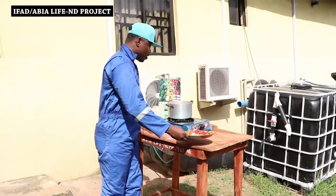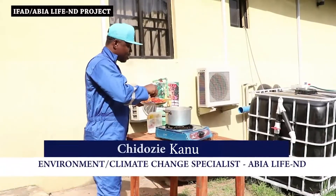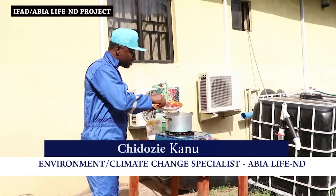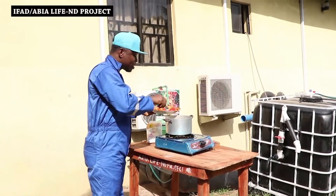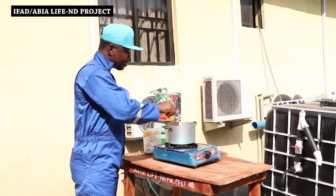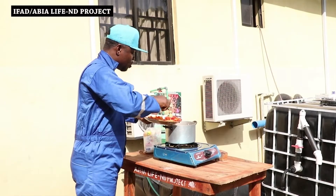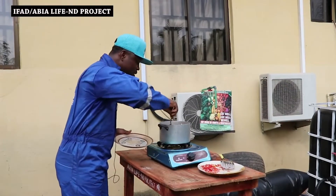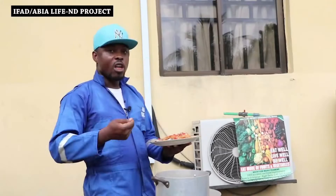My rice is almost ready. Let me add the other ingredients: my chopped onion is going in first, then pepper and tomato. Yes, my rice is ready. Let me dish. I'm eating — eat well, live well, be well.